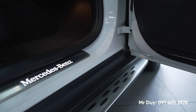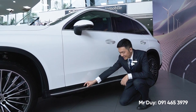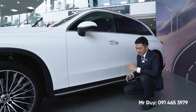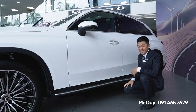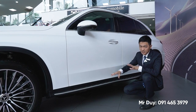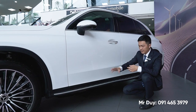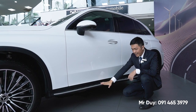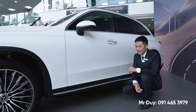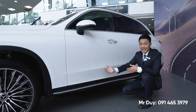Bệ bước của GLC 300 phiên bản mới được thiết kế nhỏ hơn, mỏng hơn ở phía trước nhưng sẽ to hơn và dài ra từ phía sau. Phiên bản trước thì bệ bước to từ trước ra sau bằng nhau, và nhiều khách hàng phàn nàn bệ bước hơi vướng cũng như làm ống quần bị dơ. Với thiết kế mới bây giờ thì đã cải tiến được phần đó.